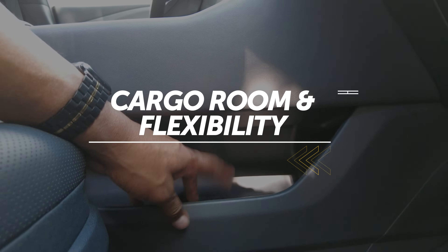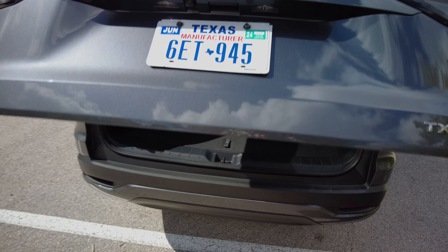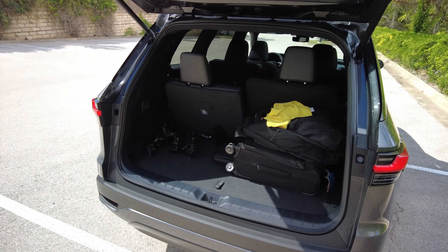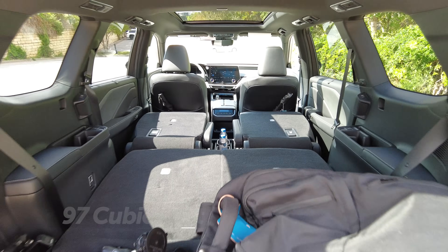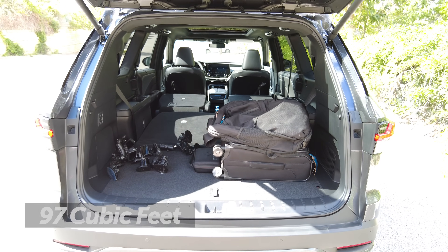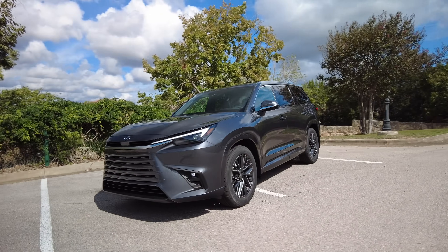The interior is full of handy storage bins, and even with these three spacious rows of seating, there's still enough cargo space to hold seven carry-on bags. Fold the rear seats down and the space expands to more than 57 cubic feet. With the second and third rows folded, there's a yawning 97 cubic feet of volume in the back. If that's not enough space for you, it might be time to consider a Winnebago.